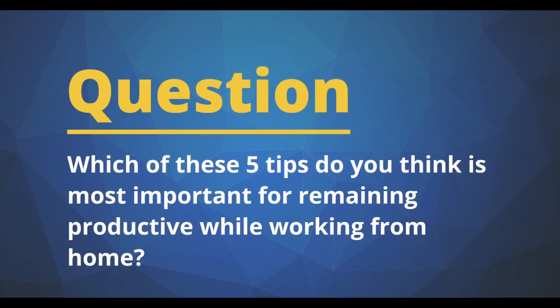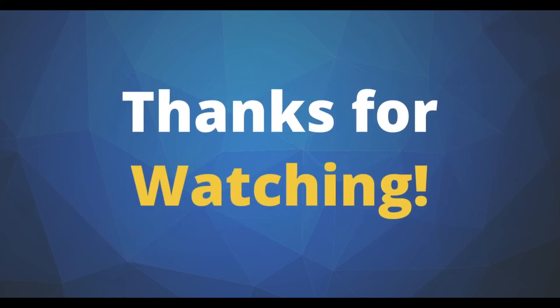Now, we'd love to hear from you. Our question today is: which of these five tips do you think is most important for remaining productive while working from home? Leave a comment below and Brian will follow up with you. Thanks for watching, and remember, as Brian always says, if you want to change your future, take action and take action now.